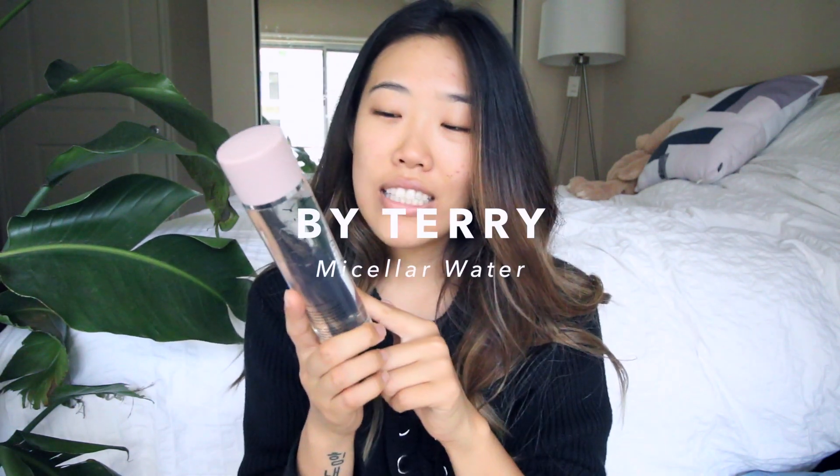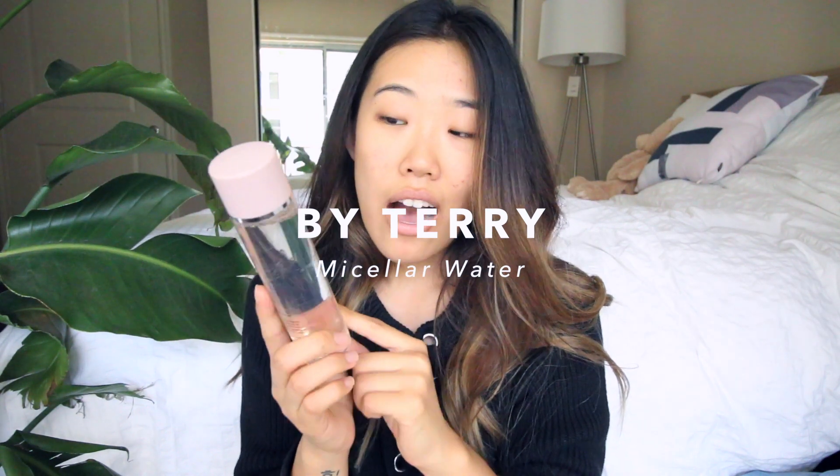I also want to talk about the By Terry Micellar Cleanser Water. This works amazingly — you put it on a cotton round and don't rub, the makeup just comes off. It's for face and eyes and it also hydrates your skin, so I definitely prefer it over makeup wipes. I'd recommend this, though the Garnier micellar water is also really good. I got foundation basically because I was shooting with Tastemade and my skin was breaking out — there's no way I was going to shoot on Tastemade's Snapchat channel with acne on my face, so I caved. This is the beauty industry capitalizing on my imperfections.